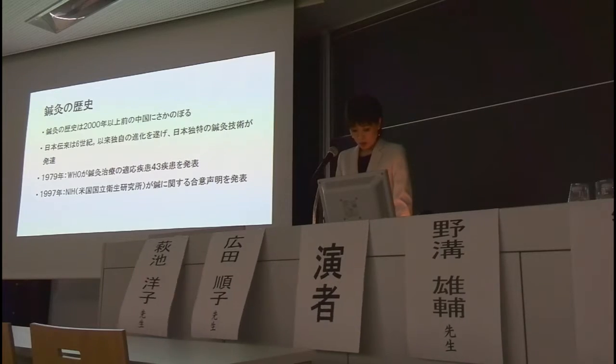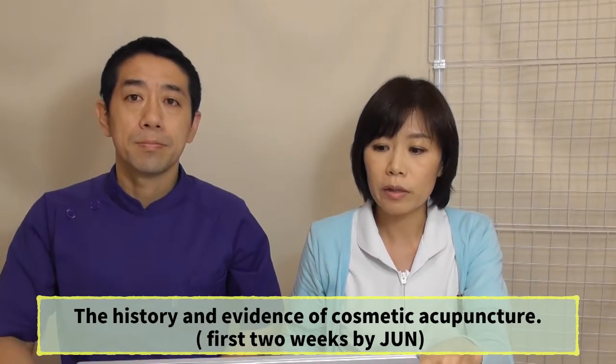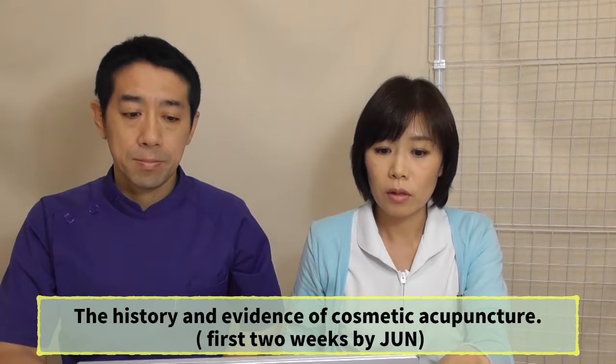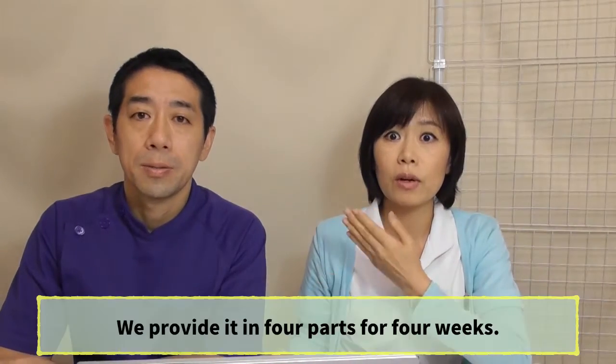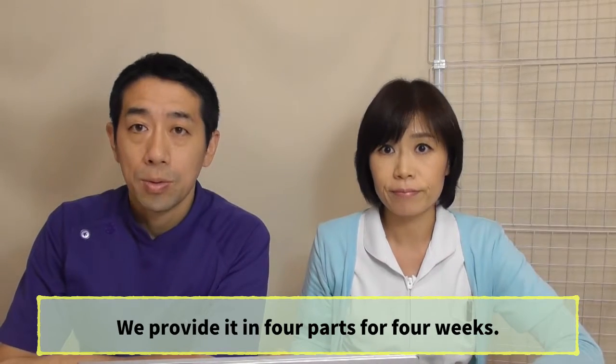It might be too dark to watch, so we are going to replay the presentation in short segments. My team covered the history and evidence of cosmetic acupuncture, and his team covered the technique. It's too long to broadcast in one program, so we divided it into four parts over four weeks — the first two weeks are my team, then he will take charge the following weeks.